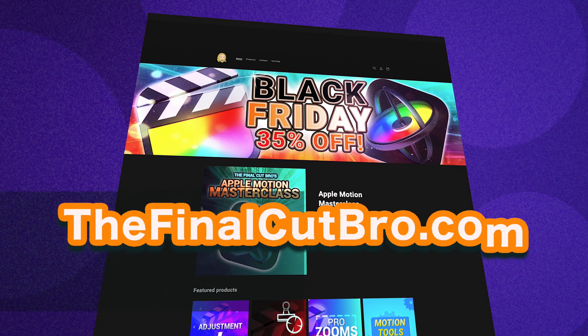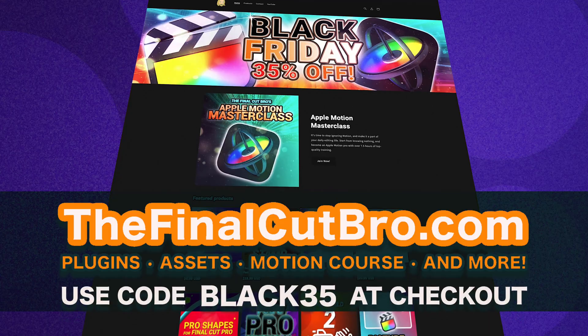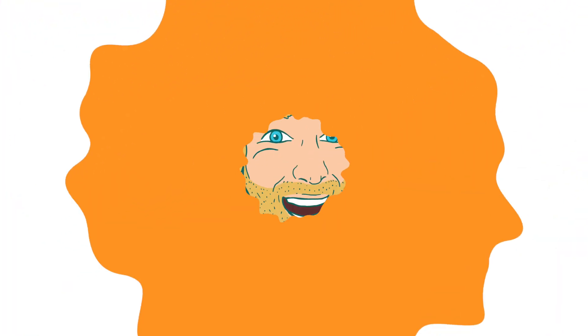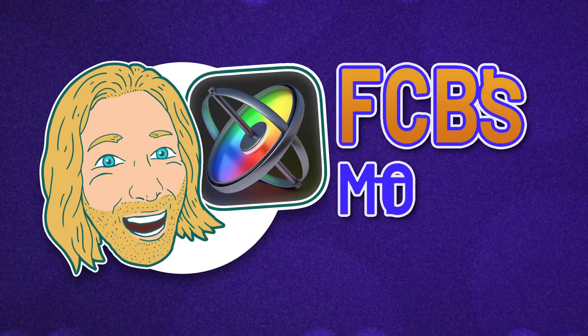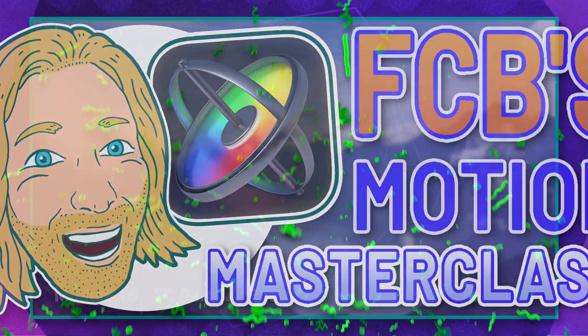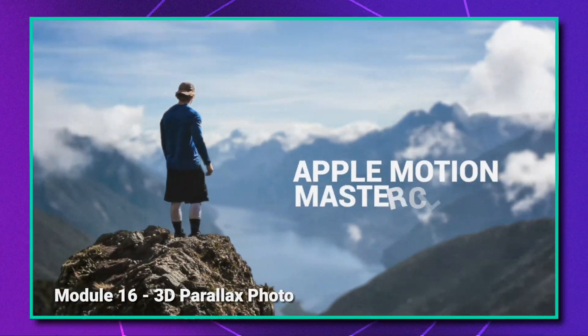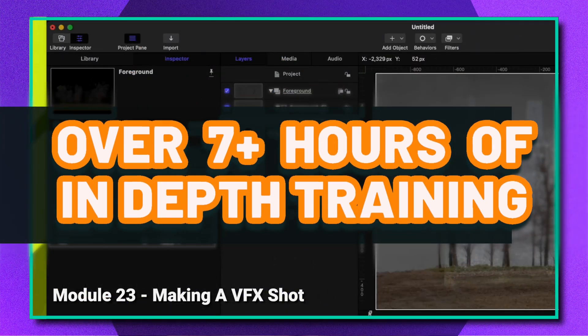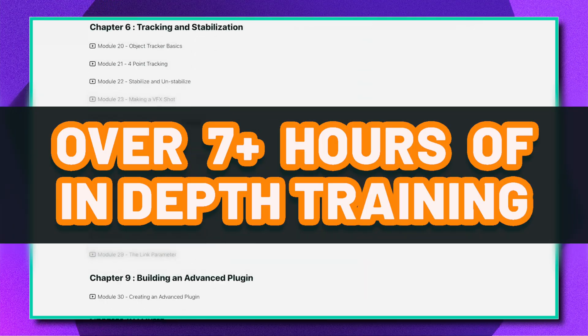I'm going to be super biased and mention my own Final Cut Pro plugins. You can get all of those for 35% off right now using code BLACK35. You can also get access to my Apple Motion Masterclass, which goes super in-depth on Apple Motion and takes you from knowing absolutely nothing to being able to use it in your professional everyday life, with over seven and a half hours of in-depth training.